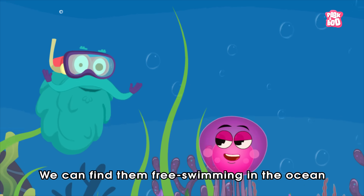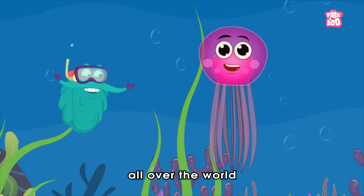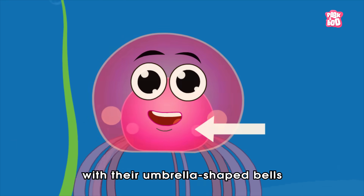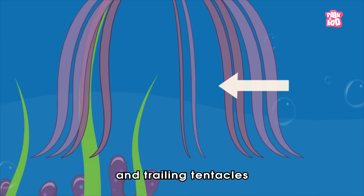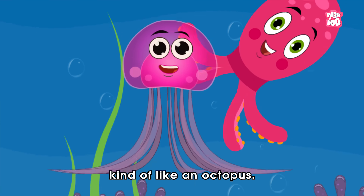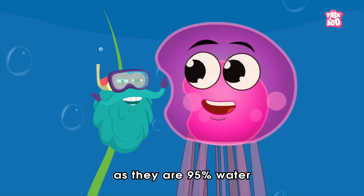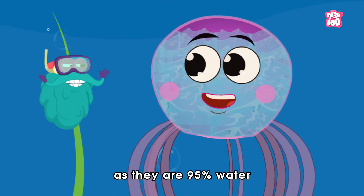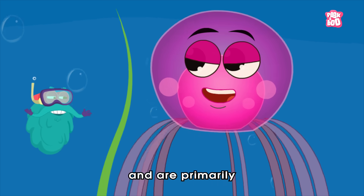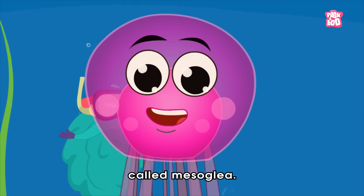Jellyfish — we can find them free swimming in the ocean all over the world, with their umbrella-shaped bells and trailing tentacles that hang down underneath them. Their bodies are soft like jellies, as they are 95% water and are primarily made of a transparent gel-like substance called mesoglia!